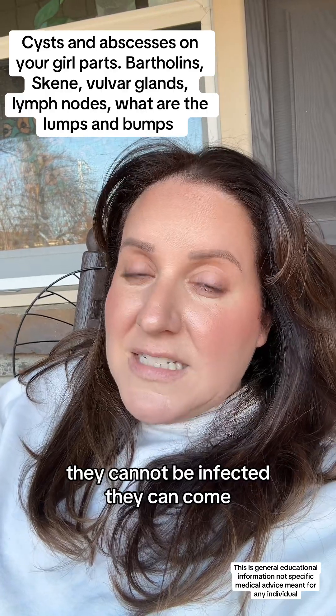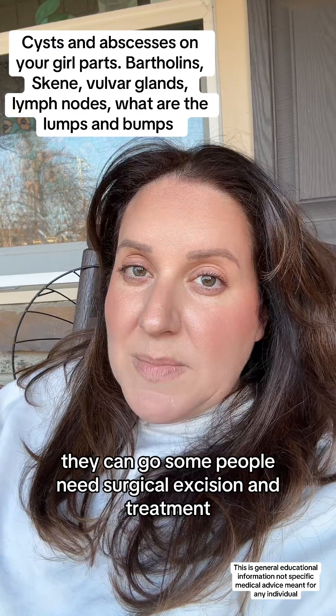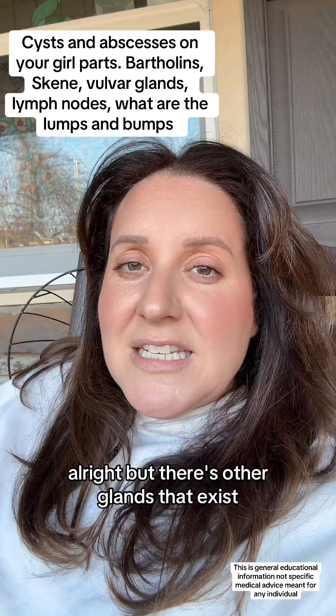They can be infected, they cannot be infected. They can come, they can go. Some people need surgical excision and treatment. But there's other glands that exist.